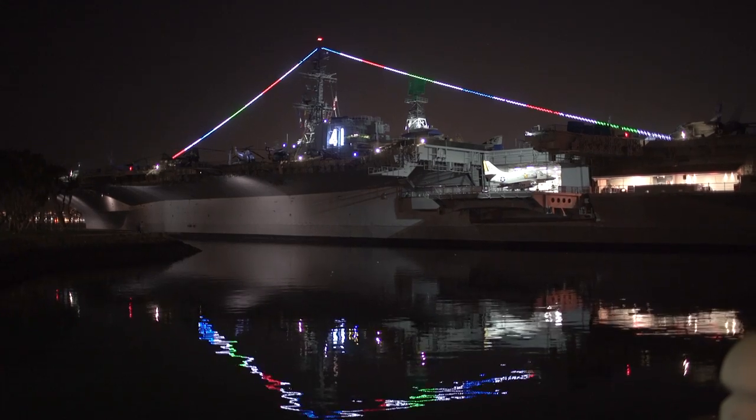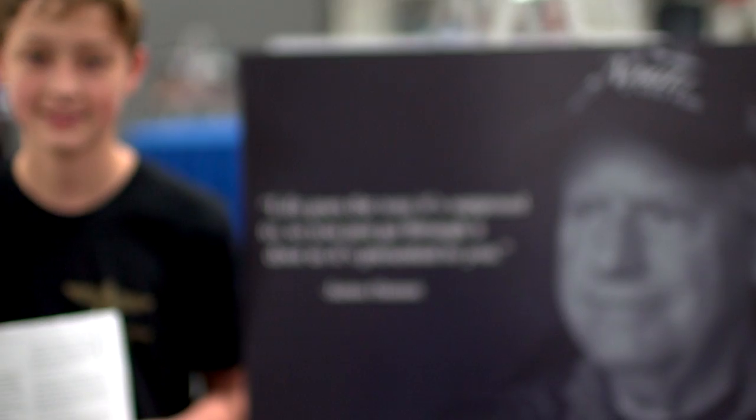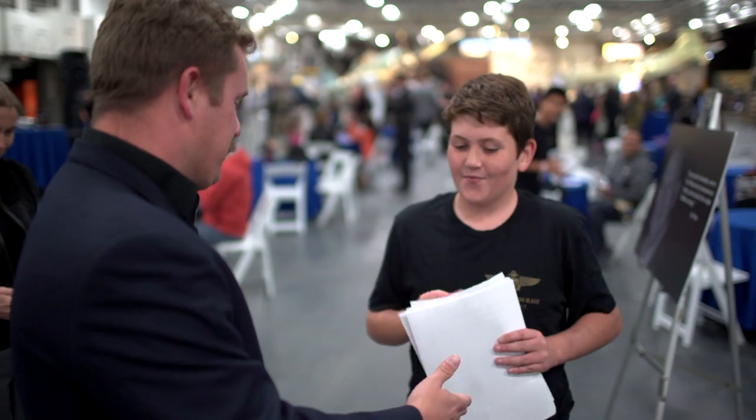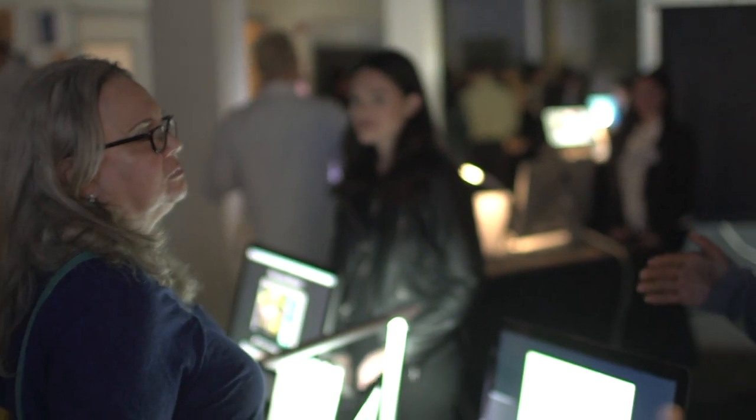I think we do it to show the community what we're doing and the impactful work that we do. The audience is necessary for an exhibition because if you were to just stand in front of your work, who are you showing? What's the point if you're not even going to show anybody the awesome work that you did?